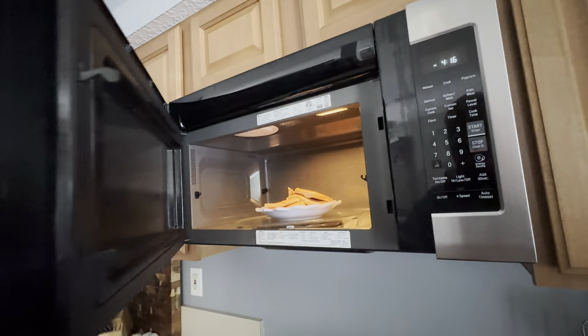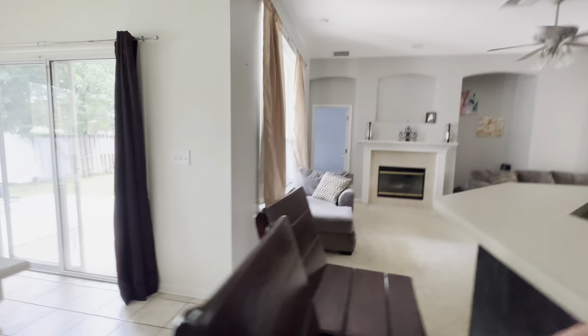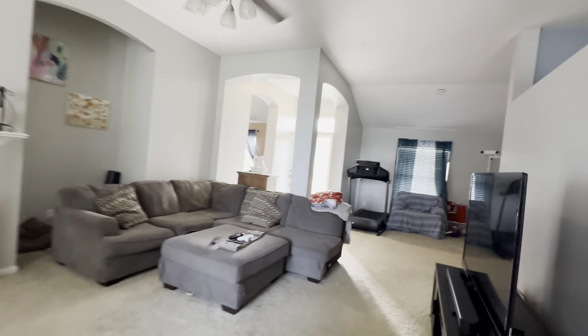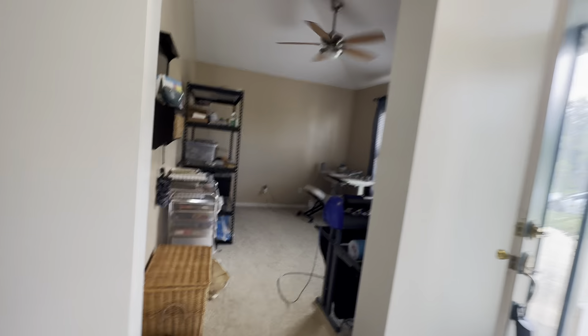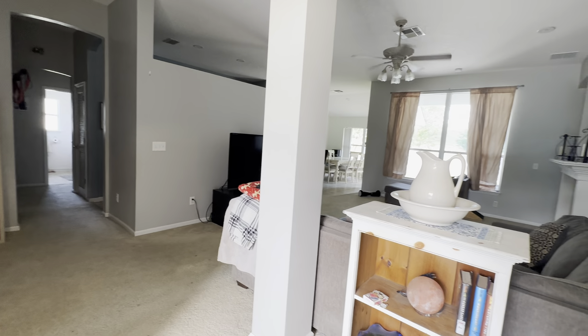LG stove — cooktop's a little worn but nice. LG microwave. Not a bad house. Really good location — great location actually, here in Mandarin right off Old St. Augustine Road. I would highly recommend this just for the location. Throw in a little flooring, little paint — in my opinion this is the winner.